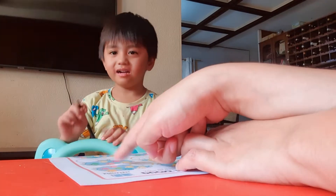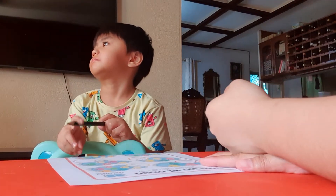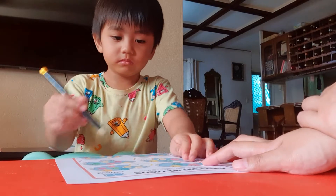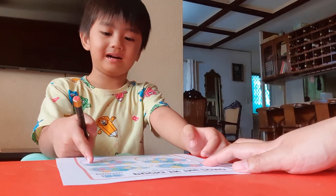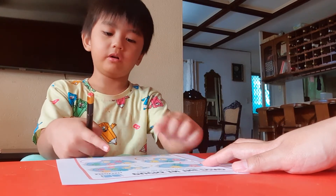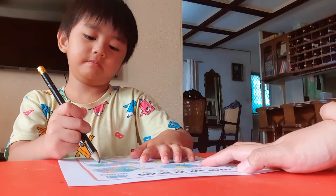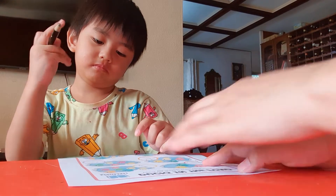Count the ducks here. How many ducks do you see? You count the ducks. One, two, three, four, five. Wow, five. So you need to write number five. Very good. Oh, good job.